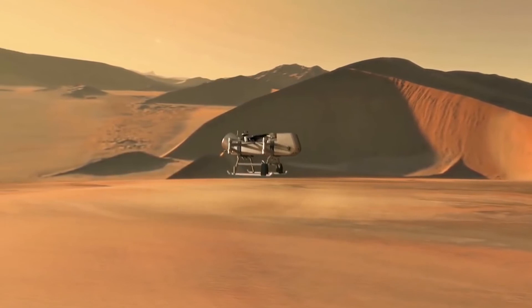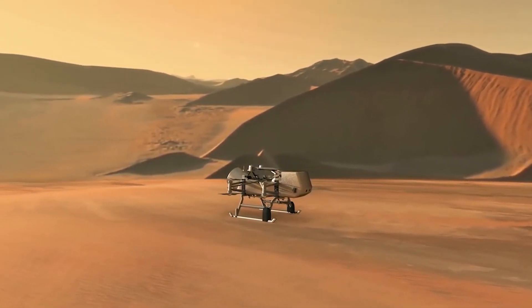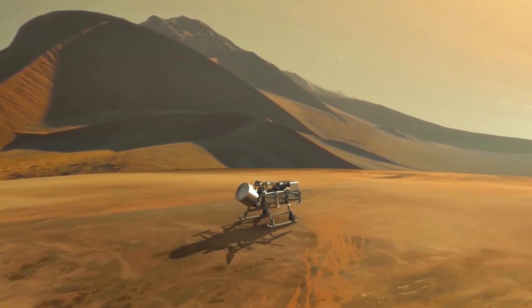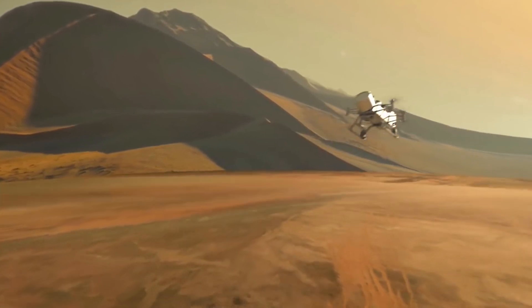NASA has just announced this mission and now they are going to start developing all the techniques and the Dragonfly itself. They are going to launch this mission in the year 2026, which is 7 years from now, and it will travel for several years in space and reach Titan in 2034.